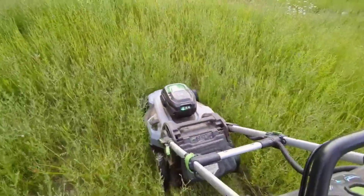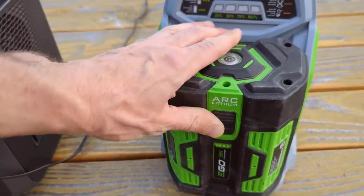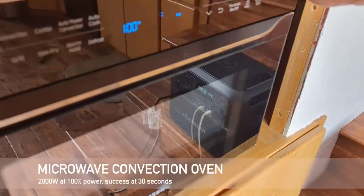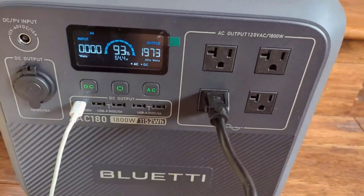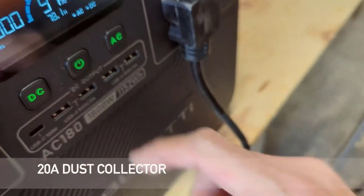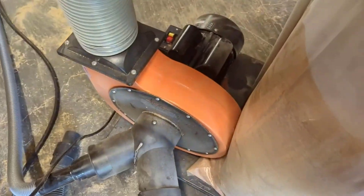Number four: Reliable UPS. This portable power station isn't just an outdoor power source — it can also function as a reliable home battery backup. In the event of a power outage, it springs into action within 20 milliseconds, ensuring that your essentials continue to receive power without interruption. This feature makes it an ideal choice for those looking to safeguard their home against unexpected outages.